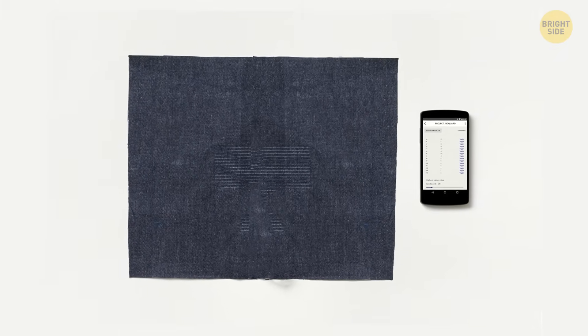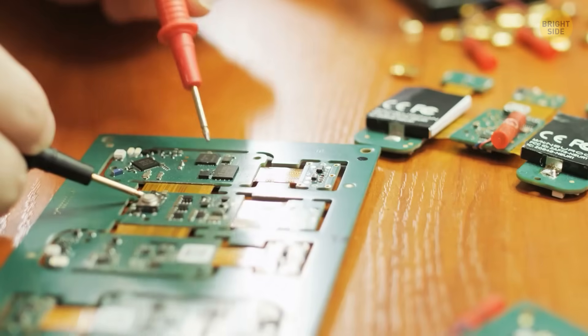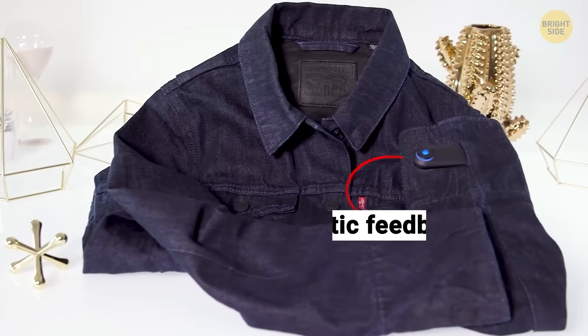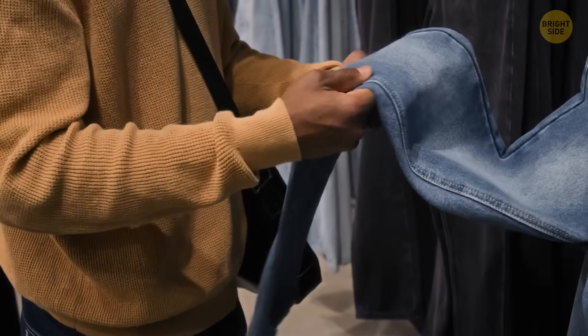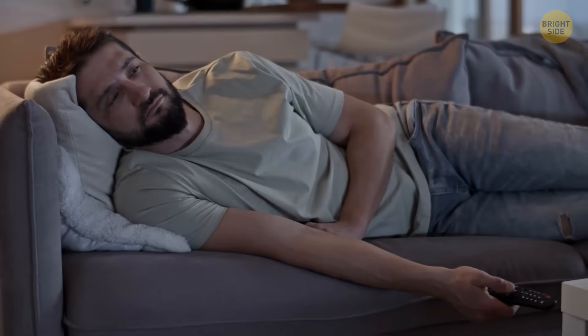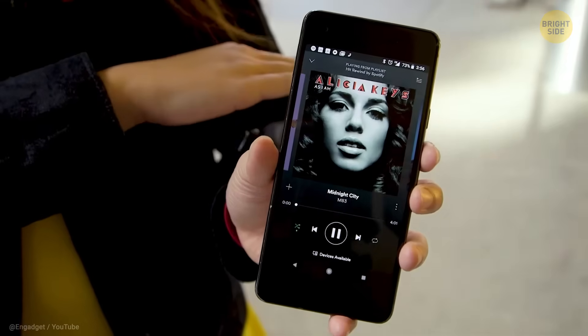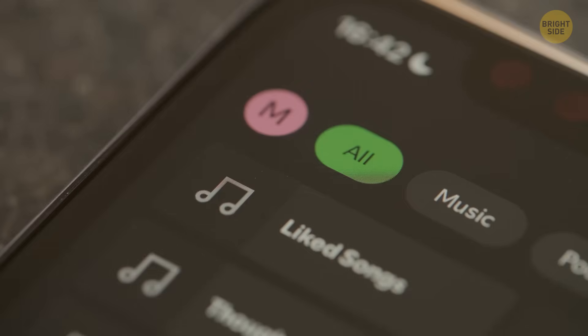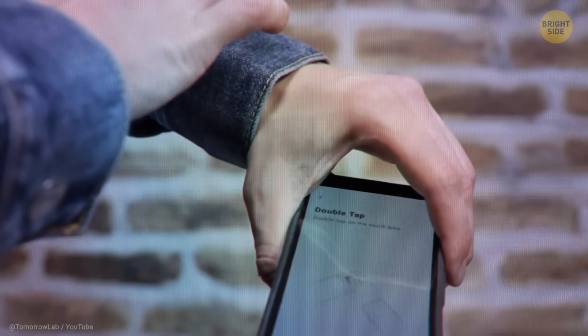Have you ever heard of Google Jacquard technology? The company has recently shut down this project, but it was still a pretty impressive innovation. Jacquard inserted touch sensors and haptic feedback right into your clothes — that meant you could rock smart jackets and backpacks that let you control your phone without even touching it. A quick double tap plays or pauses your music, a gentle brush on the smart fabric changes the track, and if you cover a sensor for a second, boom — you mute those pesky notifications. It's like having a personal assistant right in your wardrobe.